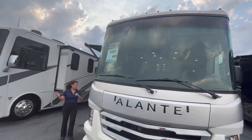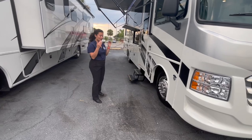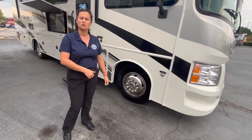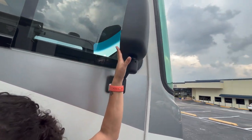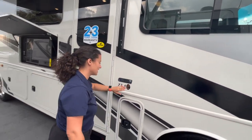Moving down the side of the coach — the new V8, which is awesome. You've got 19-inch tires on the Elante; that's a difference from the Precept, which moves up to 22-inch tires. Matte finish mirrors here, and you've got cameras on the inside of the mirror to see down the side of your coach, which is great.